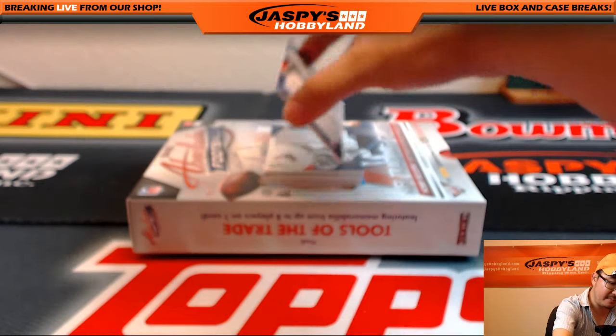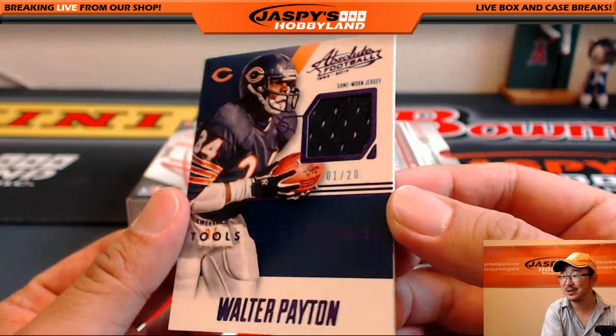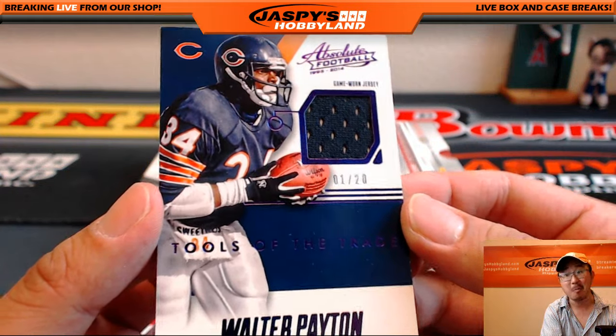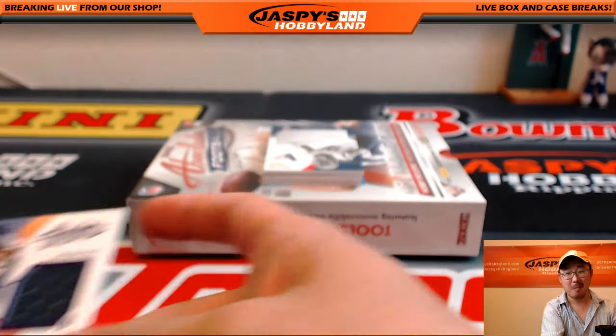Got a Bear coming up. Nice — one out of 20, Walter Payton Tools of the Trade. Ooh, that's pretty cool. Game Worn, out of 20? That's not too shabby at all. That's pretty cool.